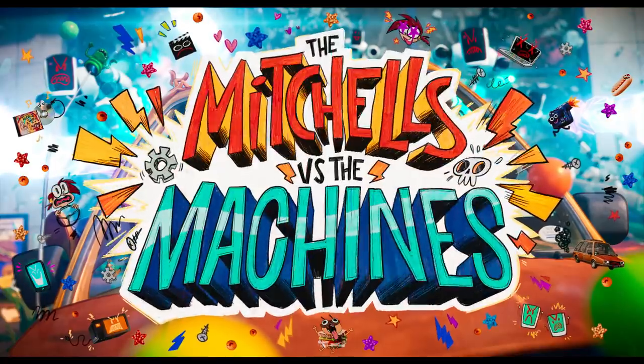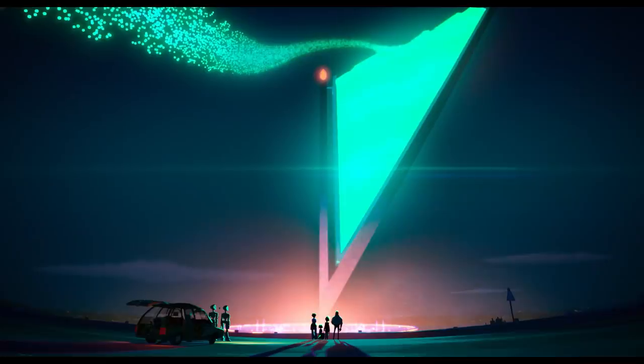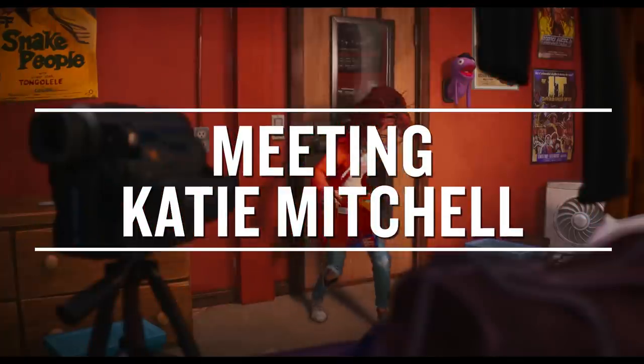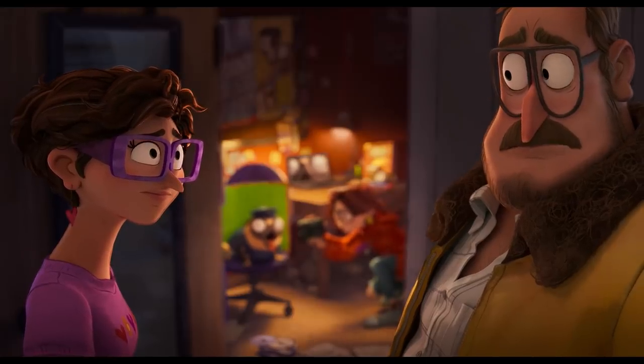The Mitchells versus the Machines is about a very normal, relatable family that's put in a kind of crazy position where they find themselves needing to fight the robots in this robot apocalypse. She's our main character. I'm Katie. I'm sort of a weirdo. My parents haven't figured me out yet.